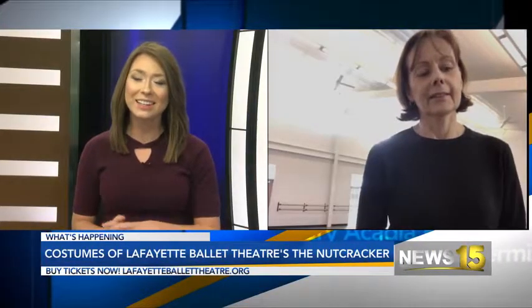All right. Welcome back. As we are approaching Christmas, one of the favorites is the Nutcracker. Joining us virtually, we have Mitzi from Lafayette Ballet Theater. Good afternoon, Mitzi.